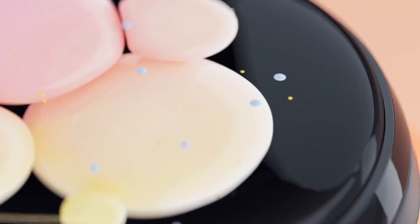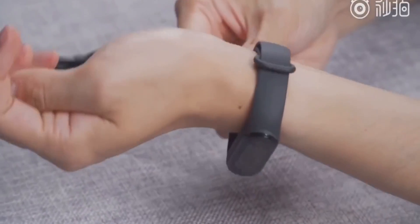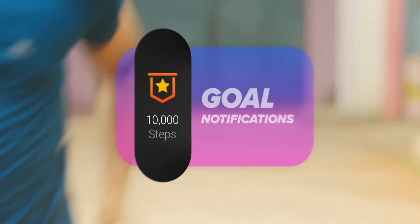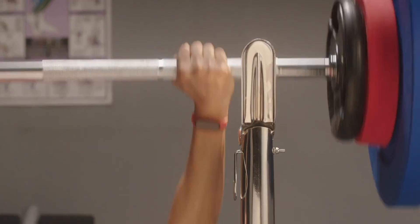I am sure that the Mi Band fitness tracker from the Chinese company Xiaomi is an incredibly popular device around the world. It is not surprising that users expect some significant innovations from the seventh generation of the device. And now I will tell you the details.